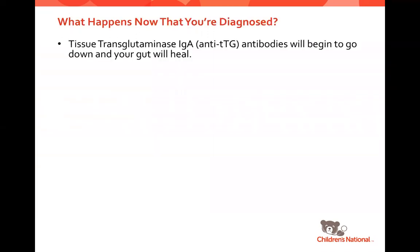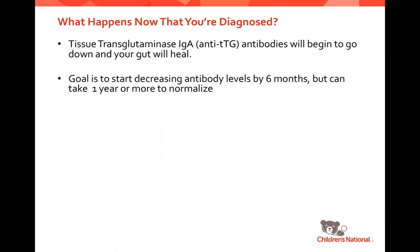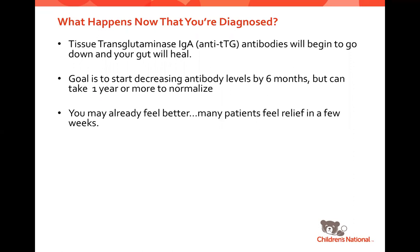Now that you're diagnosed, those antibodies in your blood should begin to go down and your gut should start to heal. We want to see antibodies coming down by your six-month follow-up, but in many people it can take one year or more to totally normalize. Many of you were diagnosed in the last week or two, so you may have already started to feel better — but some may not. Some people respond really quickly to the diet within a few weeks, while for others it might take months. There's lots of information online saying you'll feel like a new person within a week, and that's not true for everybody.